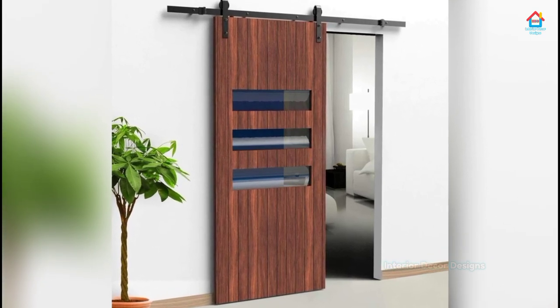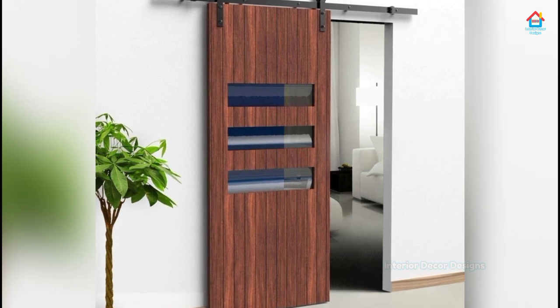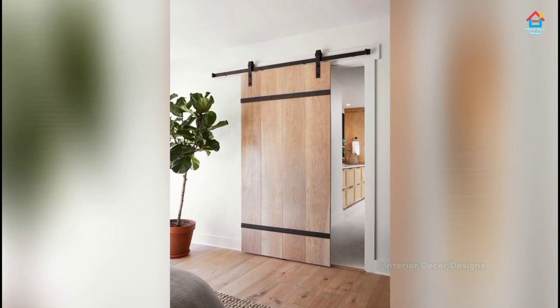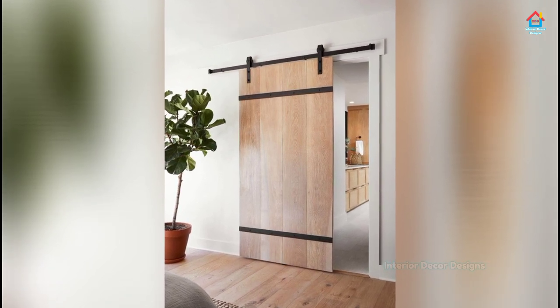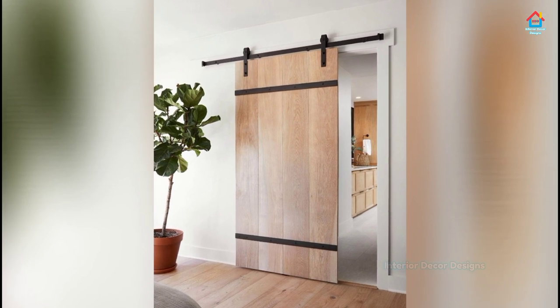Hello Friends, welcome to Interior Decor Designs. Doors are always an important part of any home or structure. They are mainly used for privacy and most importantly for safety and protection from outside elements and unwelcome people.